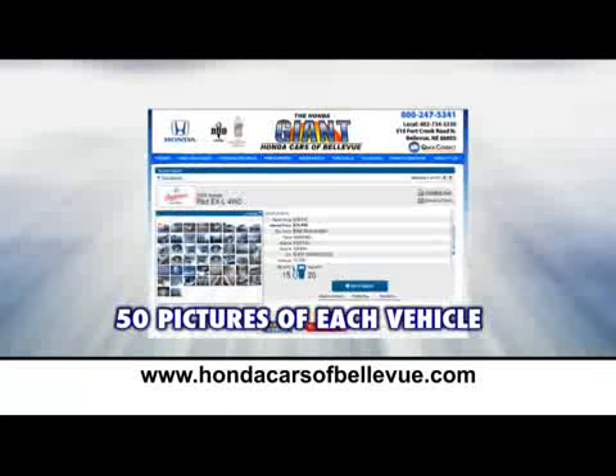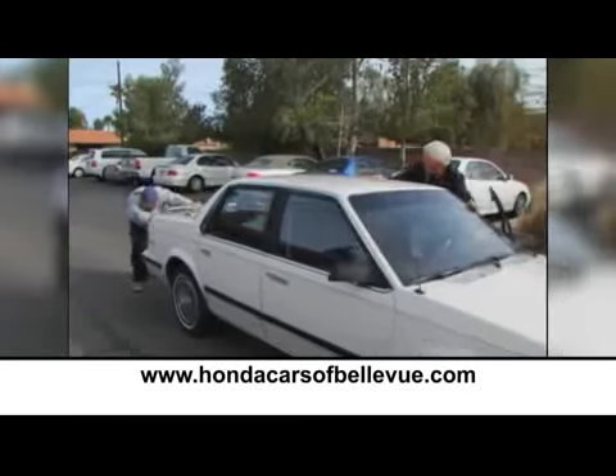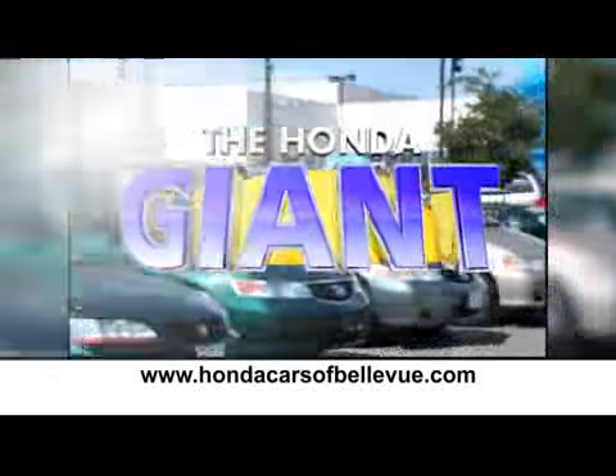Go to HondaCarsOfBellevue.com and see over 50 pictures of each vehicle, an online video walk-around, and more. Don't settle for a car that another dealer seems to have certified. Make sure it's been Honda certified by the Honda Giant.